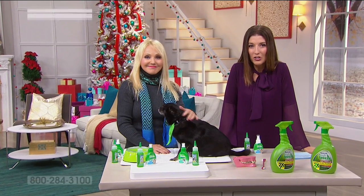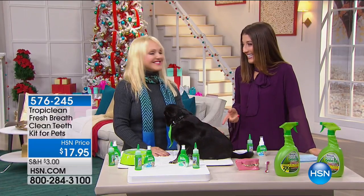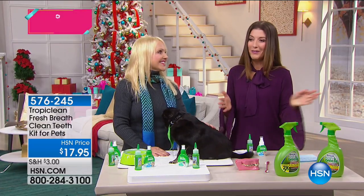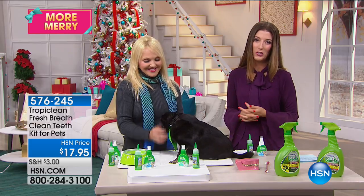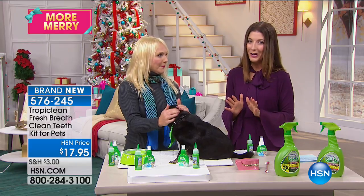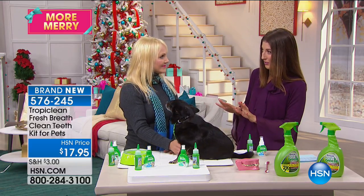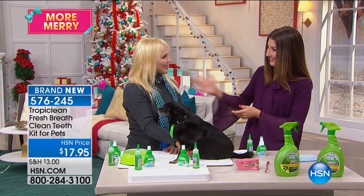Have you ever seen a dog brush its own teeth? We're going to see that this hour. Dawn Ladd is here with one of your all-time favorite brands — this is TropiClean. This is the Fresh Breath Clean Teeth Kit for pets. It's only $17.95. This is brand new, saved just for the show. Good to see you, Dawn.